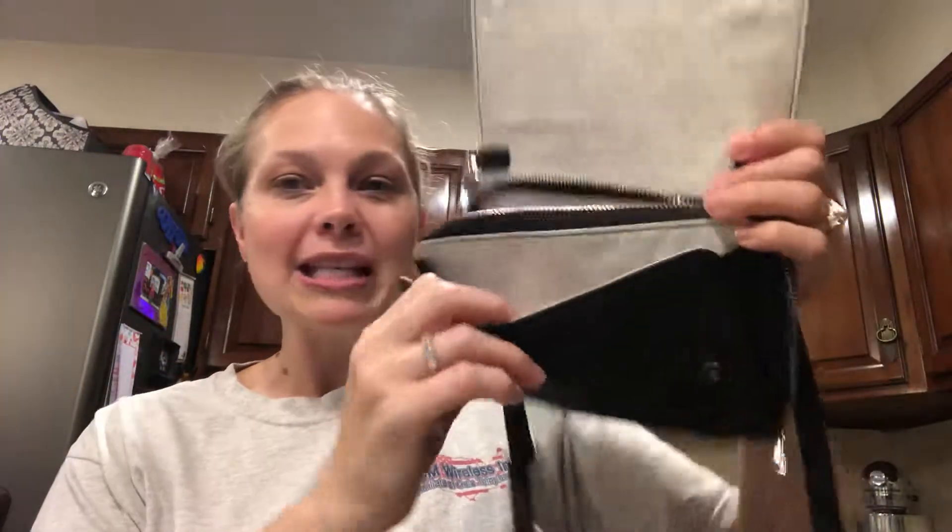So obviously you can wear it as a crossbody — the strap is adjustable — or you can take the strap off and use it as a wallet. It has two snaps. It's an LTD because this is an upgraded product.